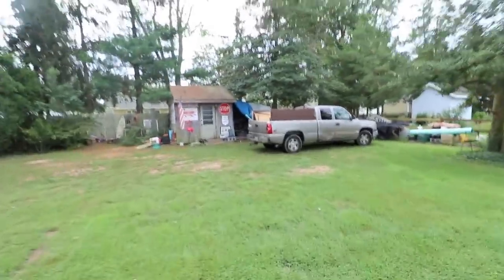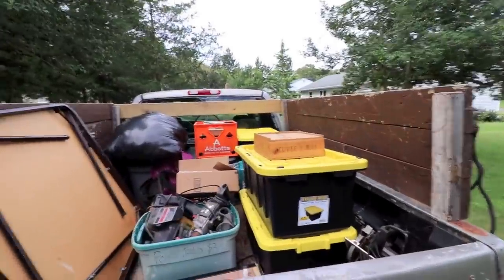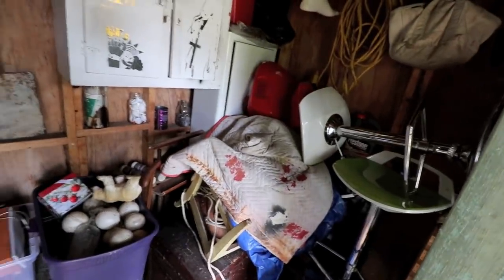We have all the stuff from the flea market in here and in the trailer left over. That's going to go all in the shed — a little bit of organization. All the other stuff in the trailer is going to go into the garage or shed as much as we can. We want to empty the garage. We were actually thinking about leaving it in the trailer until next weekend and doing some flea markets, but it's looking like rain tomorrow, possibly Wednesday or Thursday, and then rain Saturday and Sunday.